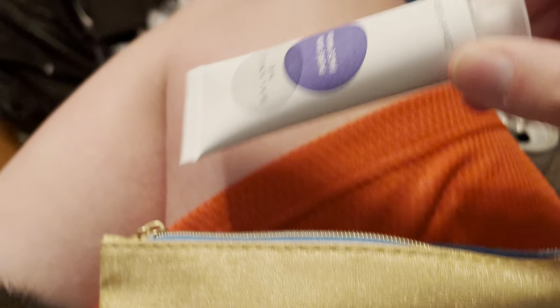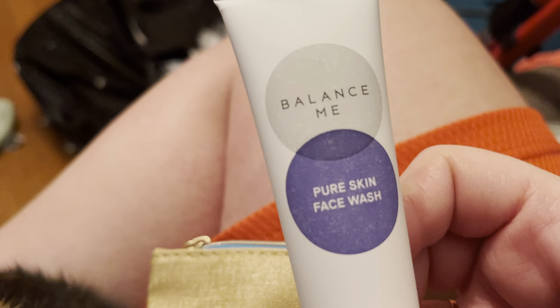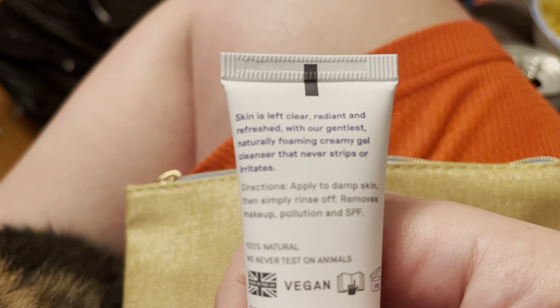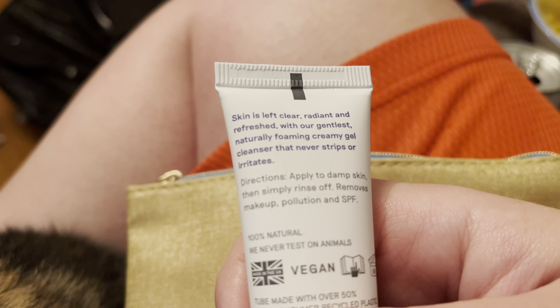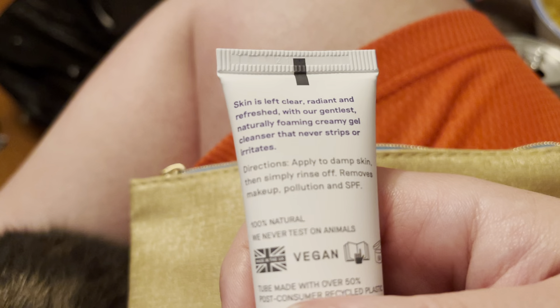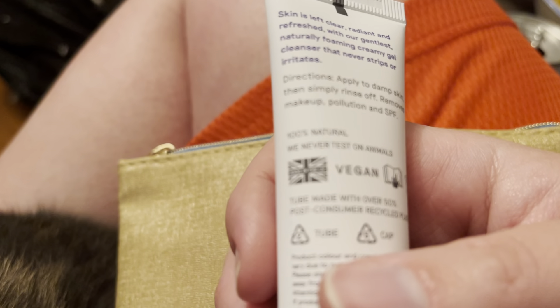I'm going to show you what I got. I was excited because I already have one of the things in here. I got this little face wash — Balance Me Pure Skin Face Wash. I'm open to new face washes. The back says: skin is left clearer, radiant and refreshed with their gentle, naturally foaming creamy gel cleanser that never strips or irritates. It's made in the UK — that's cool. Something to try.